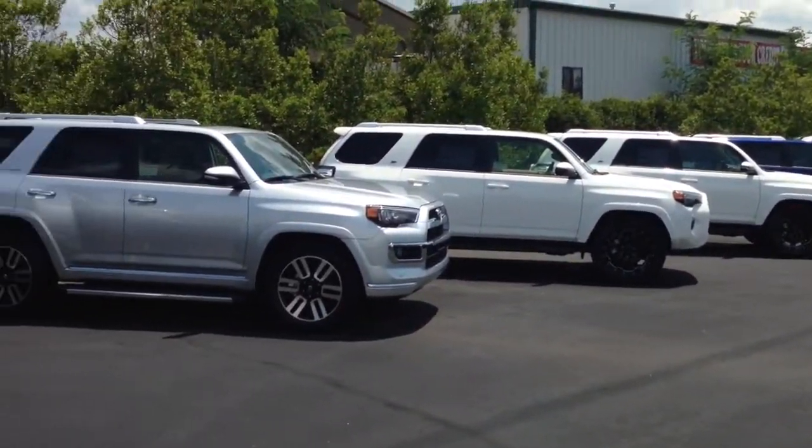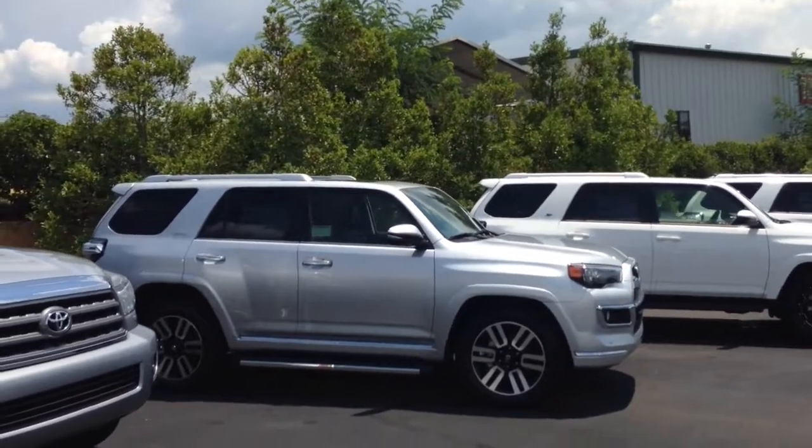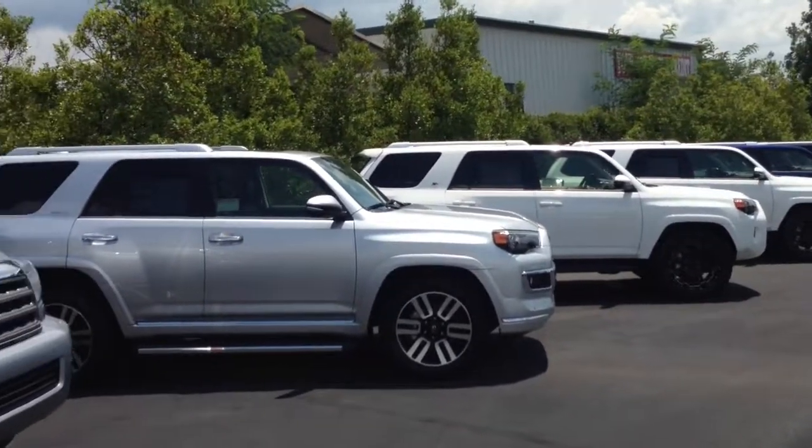All of them come with a minimum 2 years, 25,000 miles complimentary maintenance and tires for life. We're the only Toyota dealership in the state of Georgia that does tires for life.